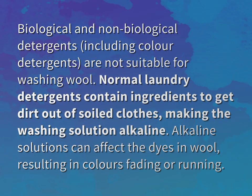Biological and non-biological detergents, including color detergents, are not suitable for washing wool. Normal laundry detergents contain ingredients to get dirt out of soiled clothes, making the washing solution alkaline.